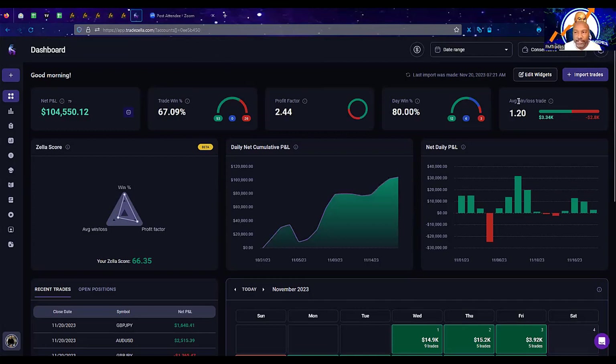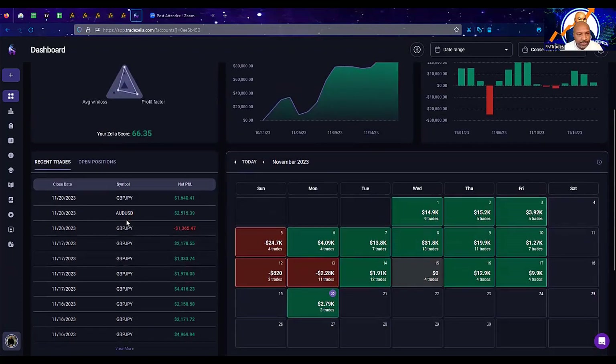I'm going to run through the statistics of the trading and what it took to get here. We have 79 trades taken to reach this goal, a win rate of just about 67%, and a profit factor of 2.44 — you want that to be one or better. 80% of the days that we trade, I'm winning. The average win-loss per trade is 1.2. We took a couple of trades this morning, erased a loss with a small gain, and we're up slightly positive for the day of November 20th.